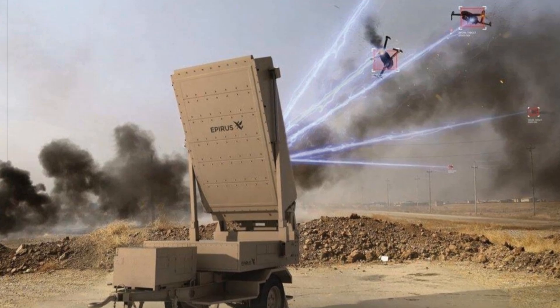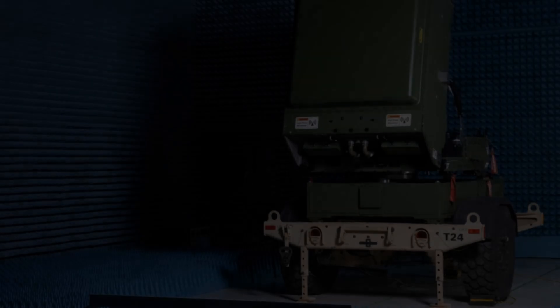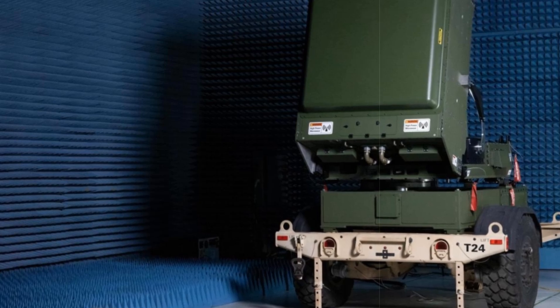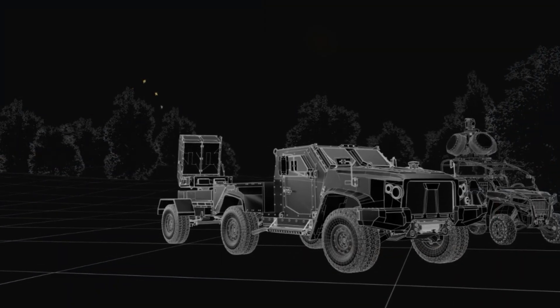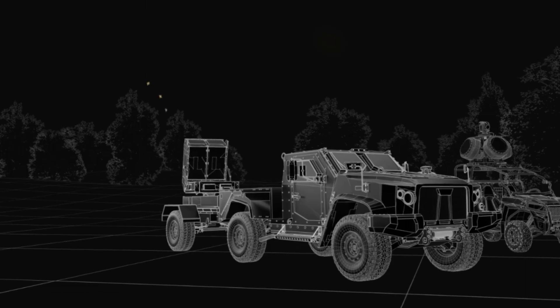Designed for high mobility, it can be mounted on light tactical vehicles or trailers, suiting expeditionary warfare needs. At its core, the technology relies on gallium nitride-powered, long-duration microwave pulses controlled by software, allowing operators to fine-tune its output without altering the hardware.